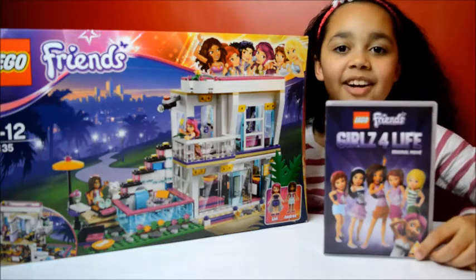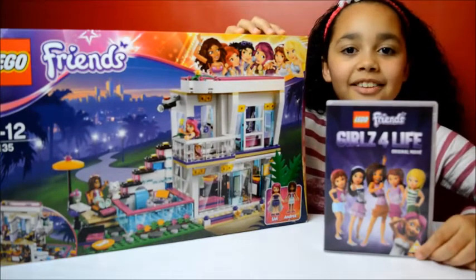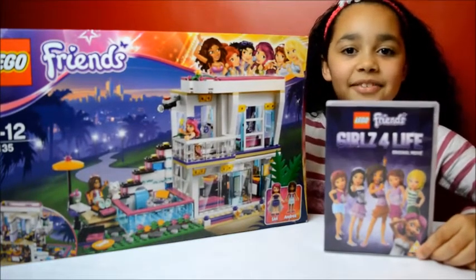I'm going to have some fun building this Lego Friends Libby's Pop Star house. So I'll see you guys soon. Bye.